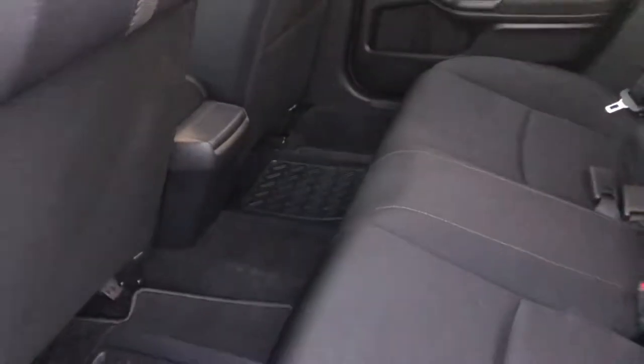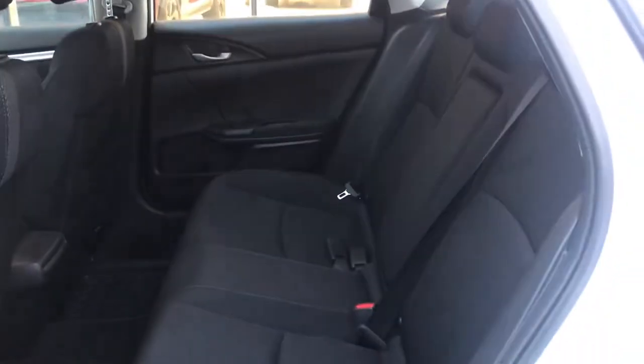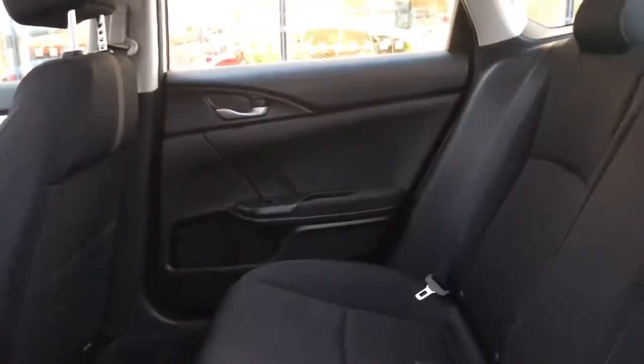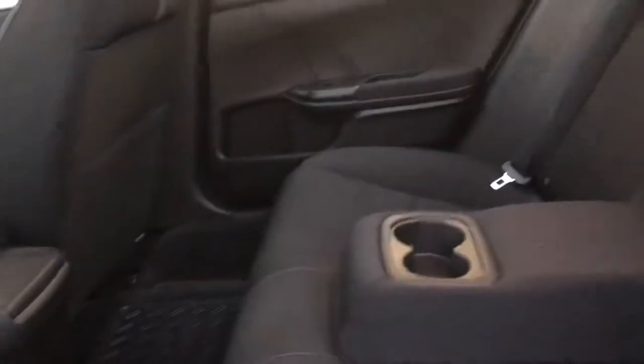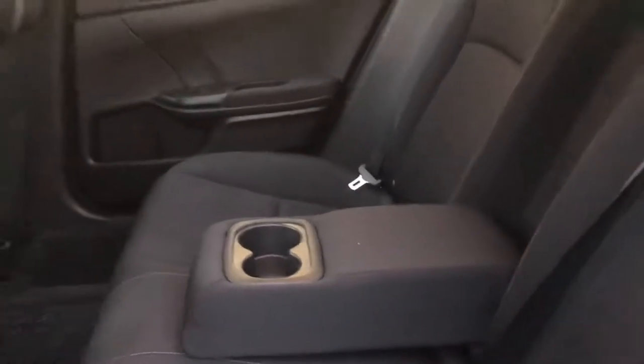In the rear of the vehicle you can see we actually have some all-weather mats in the bottom. We've got a black interior, this is a seven-speaker audio system with an upgraded audio system. You've got a center console area with an armrest and cup holders in the back, and you can also see the sunroof right up there as well.